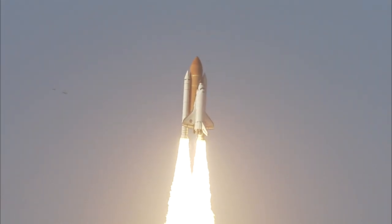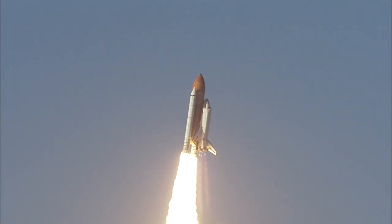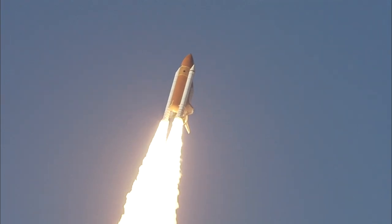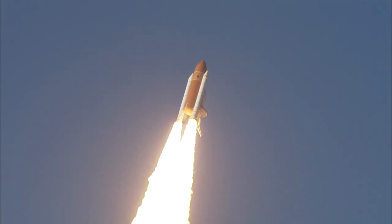The shuttle has cleared the tower. Space Shuttle Discovery majestically lifted off the pad at 4:53 p.m. Eastern Time, February 24th, on its STS-133 mission to the International Space Station — its final flight.